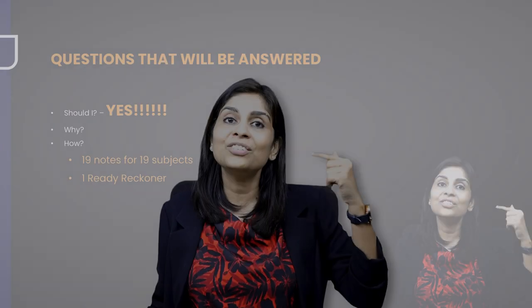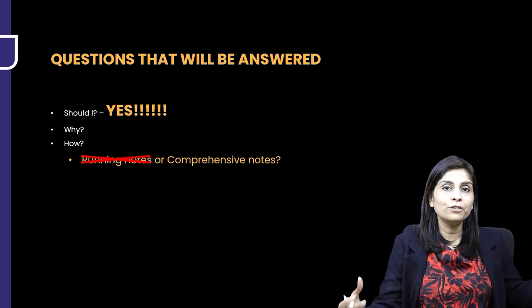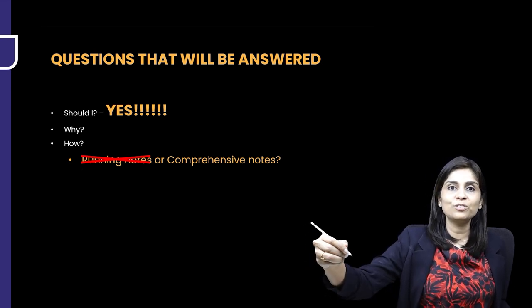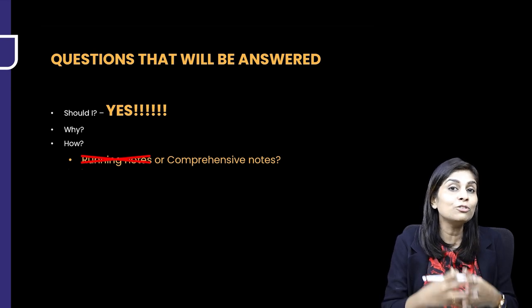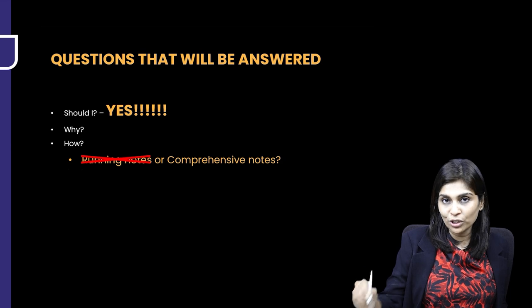The first question that arises when making notes: should it be running notes or comprehensive notes? I'm strongly against running notes. Running notes means as and when the teacher teaches or you watch a video, you take down notes simultaneously — for example, writing 'GLUT transporters: facilitated passive diffusion' or 'sodium-potassium ATPase: primary active transport' as you hear them. I'm strongly against this because we're in an information-overloaded era. There's no shortage of information — it's about how you understand, comprehend, and put it to use, which requires conceptual understanding that gets missed when you write running notes during a lecture.